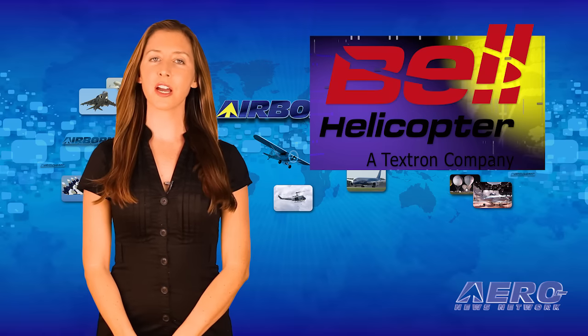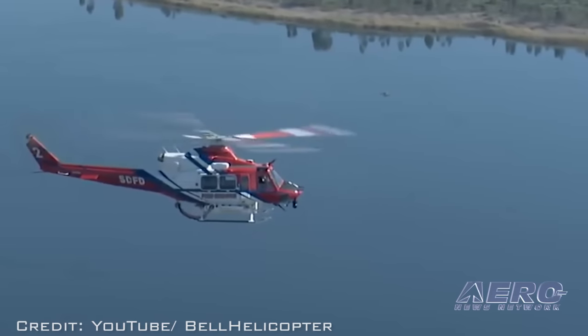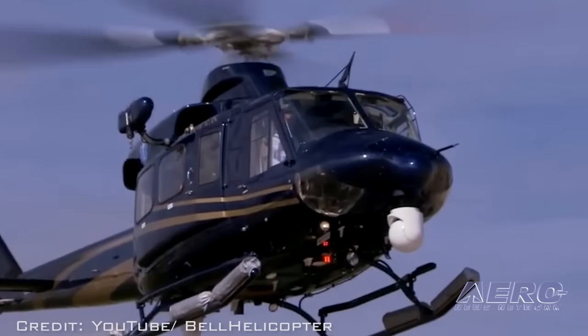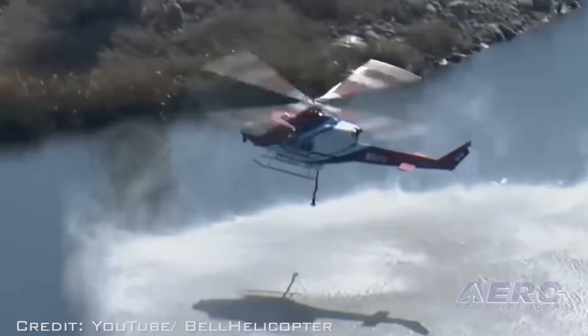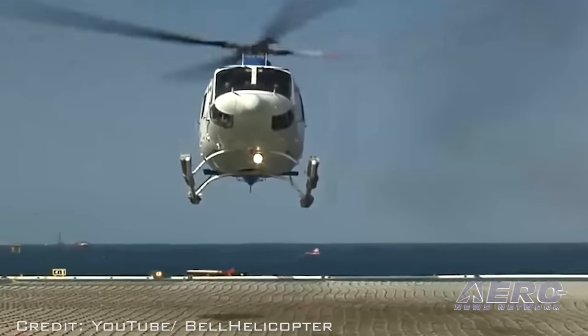Bell Helicopter has completed the final delivery of eight Bell 412-EP helicopters to the Philippine Department of National Defense. The eight aircraft are to be used for combat, utility, and VIP transport operations, as well as relief efforts.